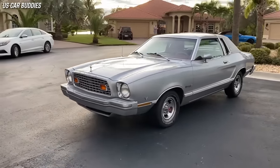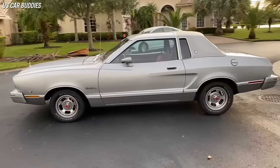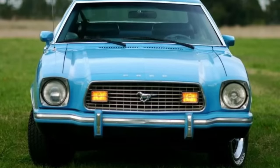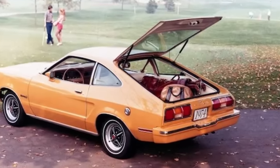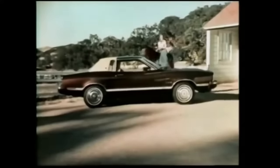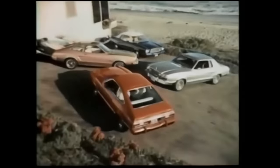However, many Mustang fans and critics were disappointed by the Mustang II's design, which they felt lacked the sporty and aggressive character of the original pony car. The shrouded headlights gave the car a bland and timid appearance. The lack of a fastback body style was replaced by a hatchback that looked more like a station wagon. Although commercially successful due to the oil crisis and demand for smaller and cheaper cars, it tarnished the reputation of the Mustang brand, and is often considered one of the worst Mustangs ever made.